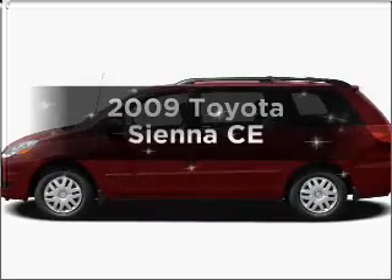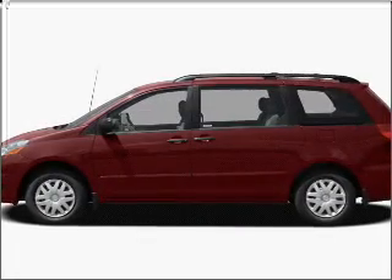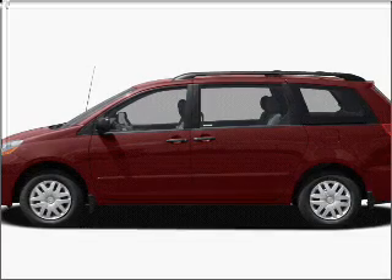Introducing the 2009 Toyota Sienna. If you're looking for a first-rate auto, this one could be yours today.